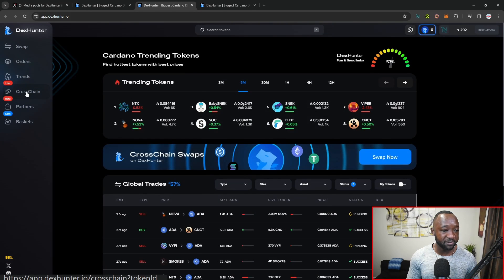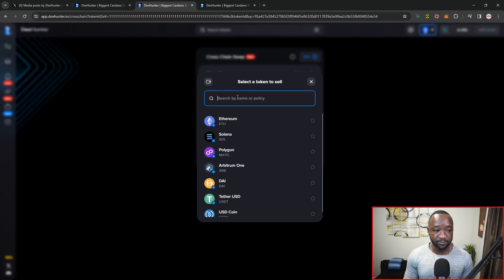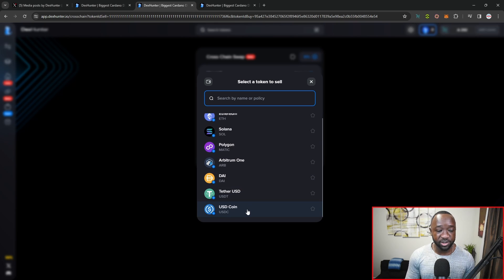Let me go ahead and open it up from the left-hand side. As you guys can see, I've got Solana, Ethereum, Polygon, Arbitrum, DAI, Tether, and USD available.